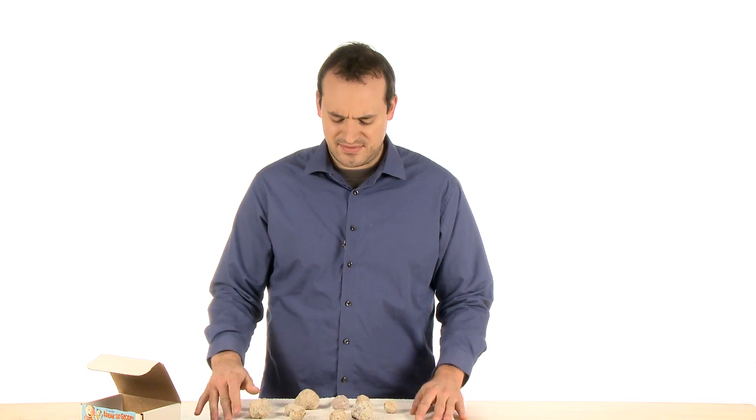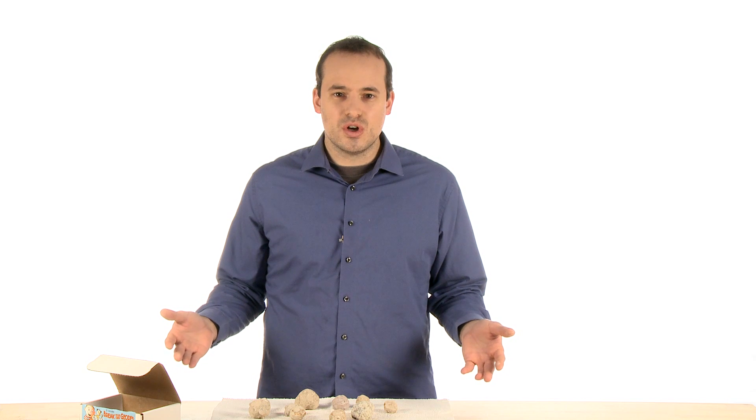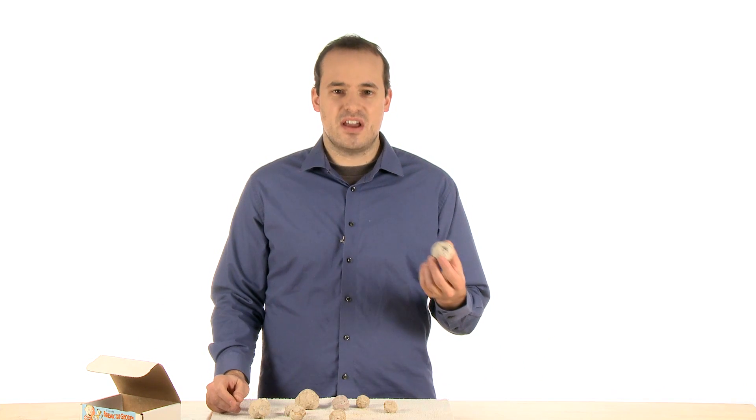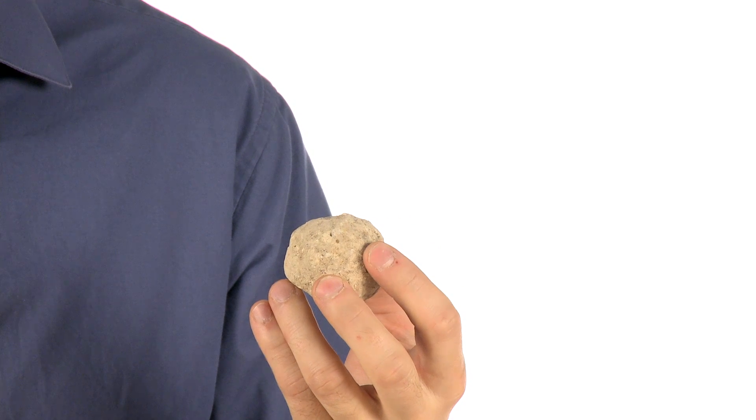Now you're probably thinking to yourself, what is this, some kind of joke? A box of rocks? Seriously? Well, yes, technically they are rocks, but they're not just any kind of rock.